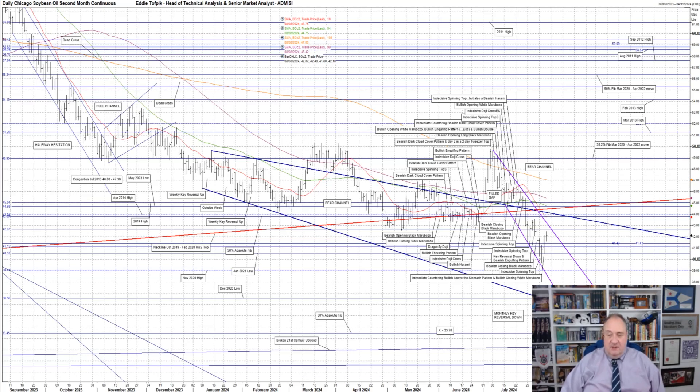Even a cursory examination of these two targets yields some notable points. The primary target at 3370 is just above the 50% absolute Fibonacci line at 3345 and is doable, especially with the monthly key reversal down seen in July. The secondary target at 1645 is so far down that calling it 'harder to reach' is a massive understatement — we would have to be at levels not seen since May 2002, which in all truth I could not endorse right now.